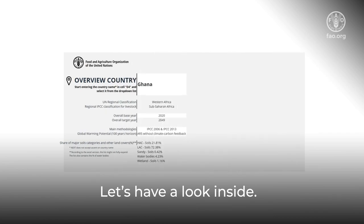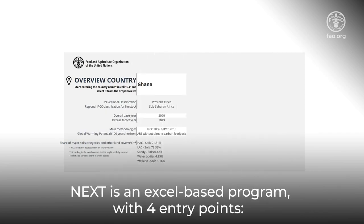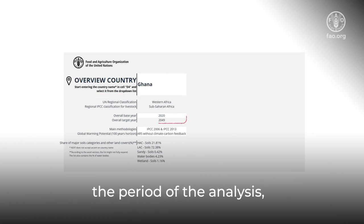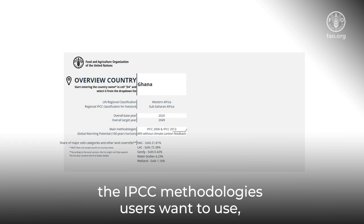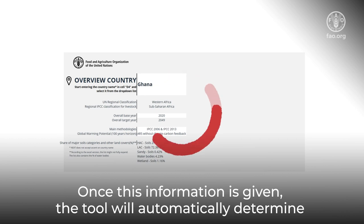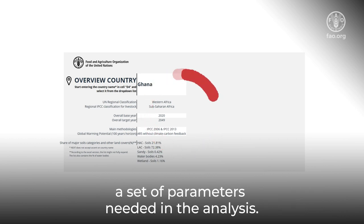Let's have a look inside. NEXT is an Excel-based programme with four entry points: the country in which the policies will take place, the period of analysis, the IPCC methodology users want to use, and the global warming potential recommended by the Enhanced Transparency Framework. Once this information is given, the tool will automatically determine a set of parameters needed in the analysis.